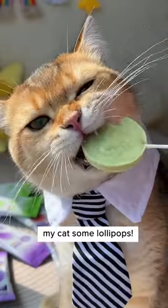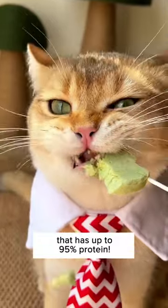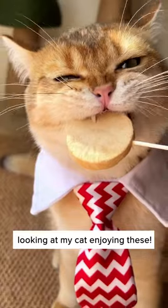Time to start feeding my cat some lollipops. Just kidding. These lollipops from Cuddles and Yow are made of nutritional cat treats that has up to 95% protein. It's super crunchy and so therapeutic. Look at my cat enjoying these.